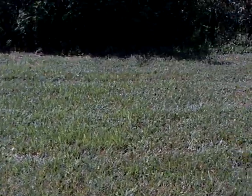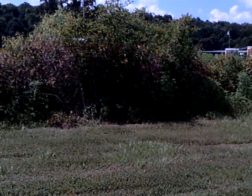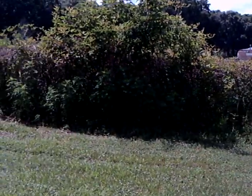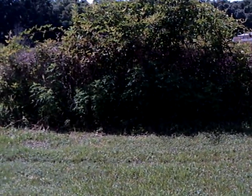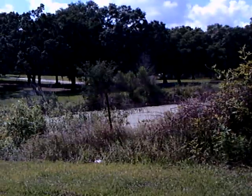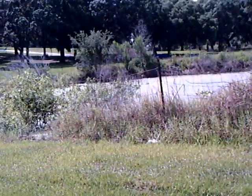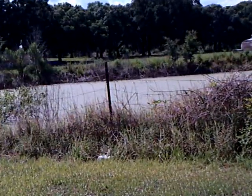Today I thought I would show you a sinkhole here in Florida. There are plenty of them. They're the result of a limestone formation that's crumbled under the stress of a lot of rain, drying out first, then getting wet, losing its stability, and the ground literally caves in and forms a lake.